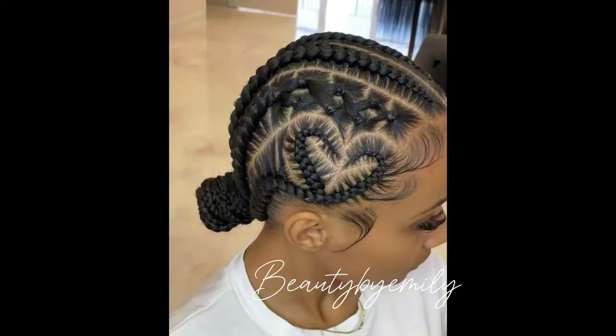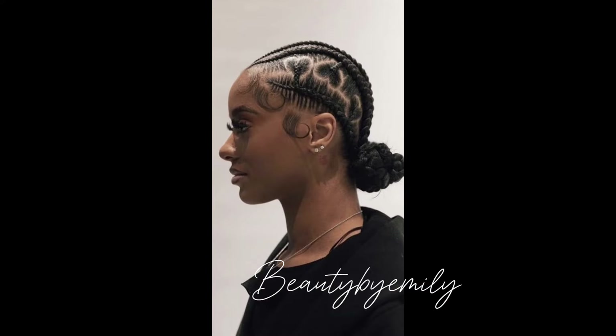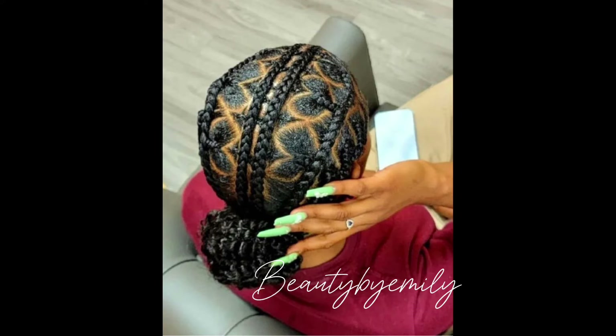If that sounds like something that interests you, keep on watching and do not skip any part. Make sure you give this video a huge thumbs up. If you've not subscribed to this channel, go ahead and hit the subscribe button and turn on your post notifications so you'll be the first to get notified whenever Beauty by Emily drops a new video.